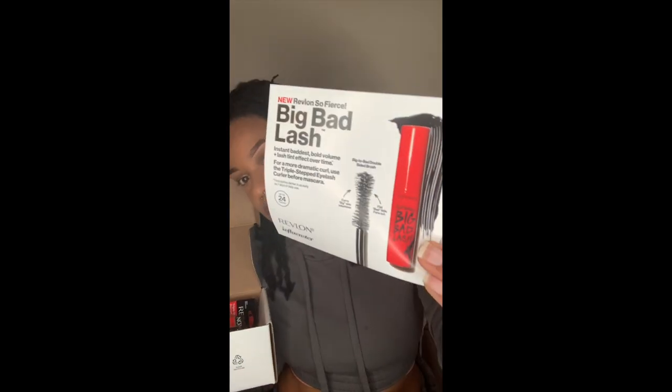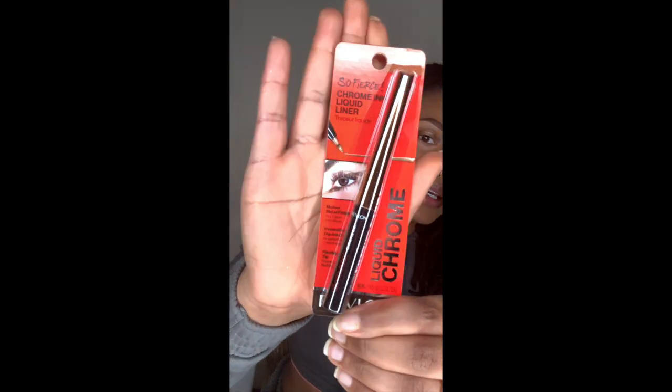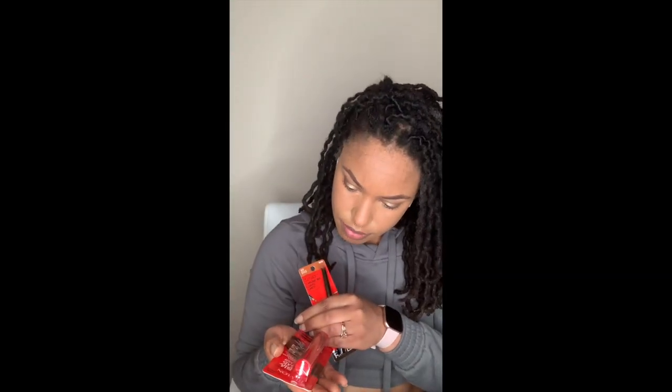The moment that I've been waiting for — the Influenster Box. This box is by Revlon. When you open it, it says 'Big Bad Lash' and it shows you what came in the box. We got some Chrome Liquid Liner — we'll see if this shows up on me — and then this mascara, which I'm sure we can do something fun with. I think it's black. And then a lash curler. So let's try this liner and see what this looks like.